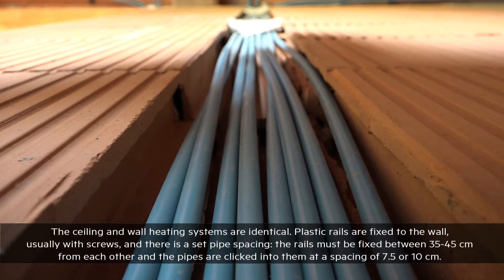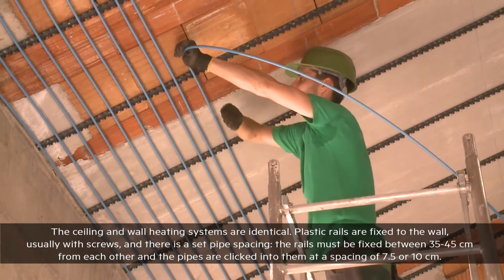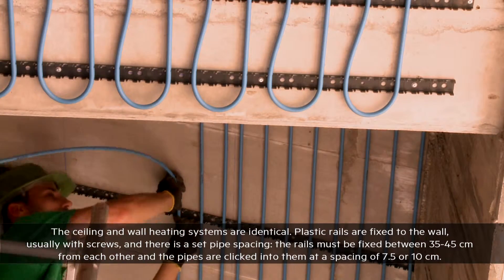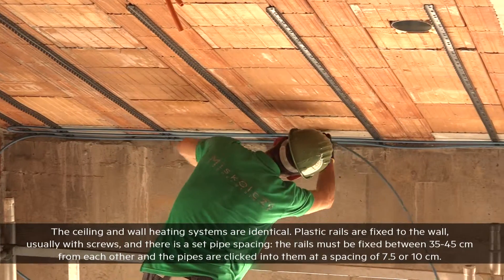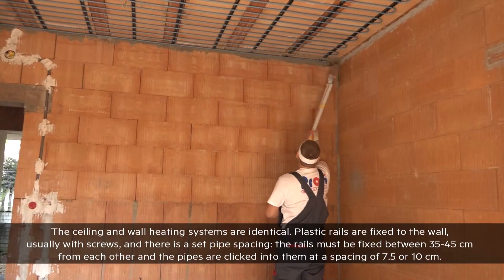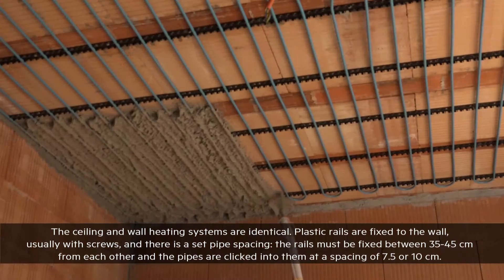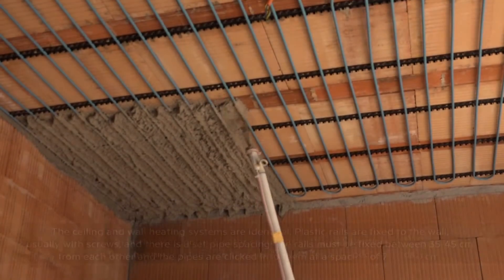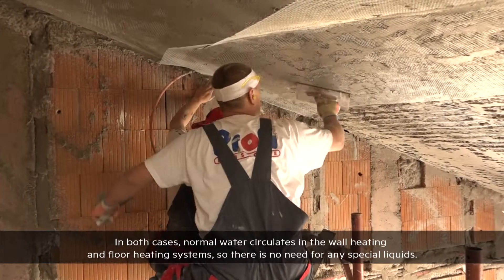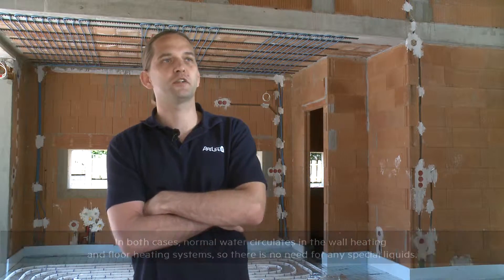The ceiling and wall heating systems are completely identical in construction. A plastic rail is fixed to the wall, generally secured with screws, with a certain pipe spacing. The rails should be installed approximately 35-45 centimeters apart, and the pipe can be snapped in at 10 and 7.5 centimeter intervals. In both the wall and floor heating systems, only conventional water is used — no special liquid is required.